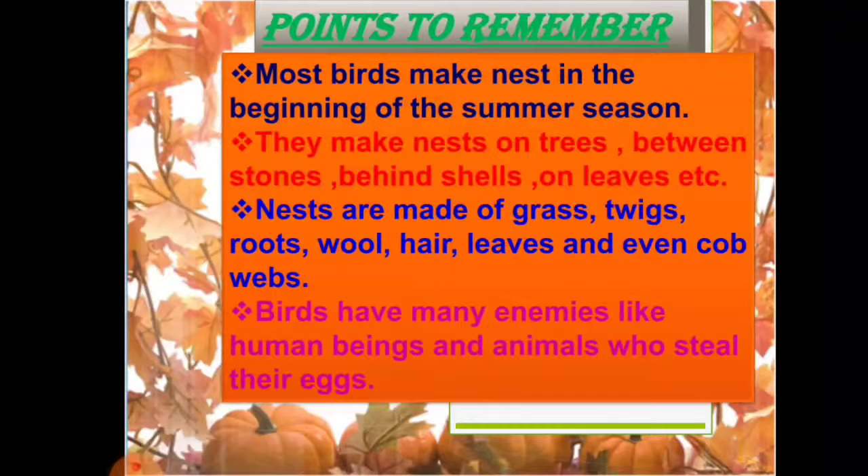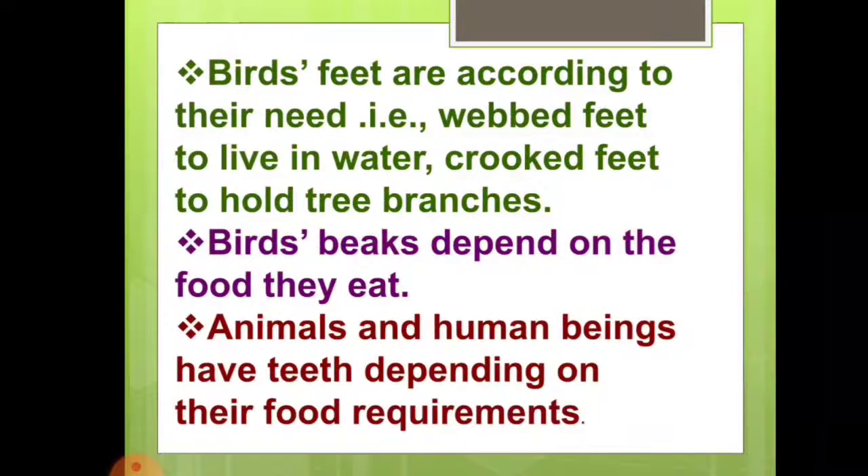Birds have many enemies like human beings and animals who steal their eggs. Birds' feet are according to their needs — webbed feet to live in water, crooked feet to hold tree branches, etc. Birds' beaks depend on the food they eat. Animals and human beings also have teeth depending on their food requirements. We will study about these things in the chapter.